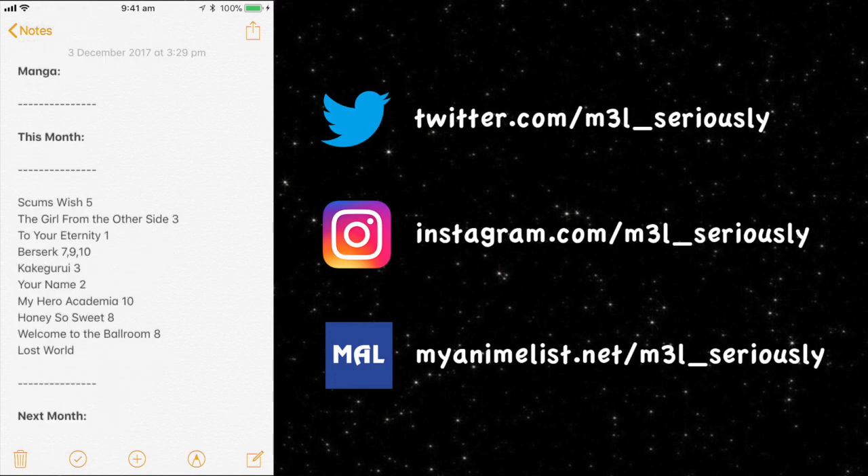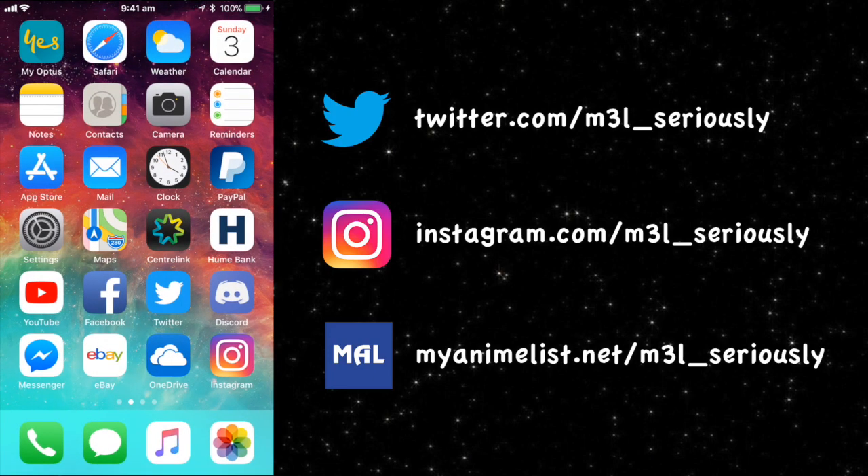That is my setup for how I plan to buy manga. Hopefully you got something out of the video — let me know what you're going to do or how you plan your manga in the comments, because I know everyone's different. Not many people talk about how they plan their manga, so I thought it was an interesting topic to bring up. Hopefully it was helpful whether you're new to manga or have been collecting for years. Thank you all so much for watching, leave a like if you enjoyed, and I'll see you in the next video.